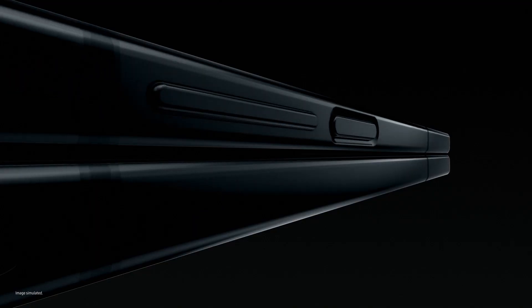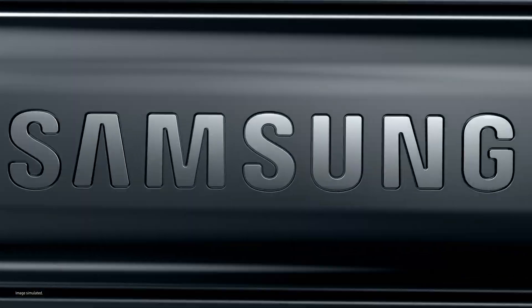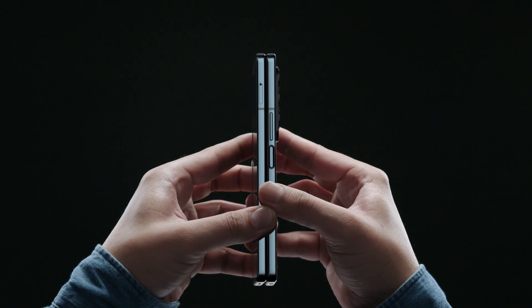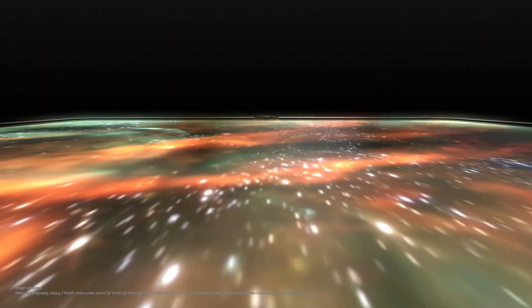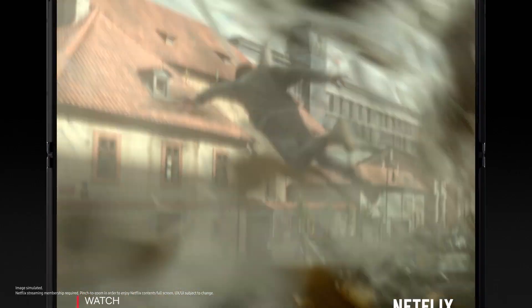Say hello to Z Fold 4, the productivity powerhouse. The thinnest fold yet, with a wider cover screen. This feels great, go ahead, unfold it if you want. Open it, and you're in 7.6 inches of endless viewing with a less visible UDC. You can truly get lost. Alex. Alex. This is so cool. OK, let's go again.